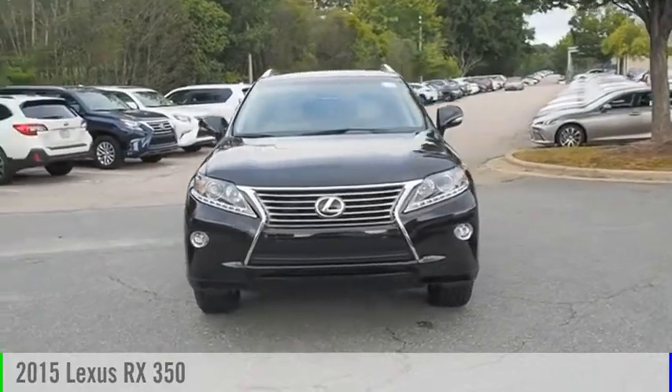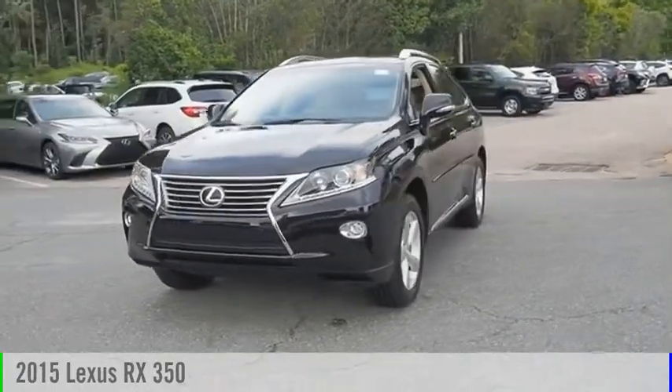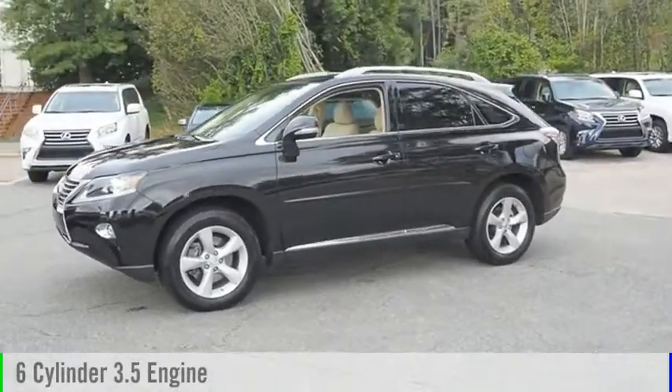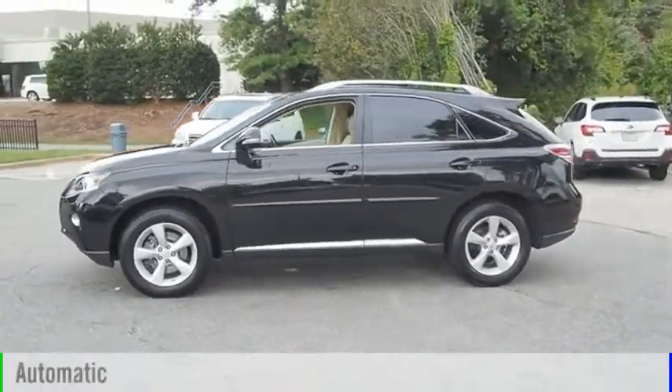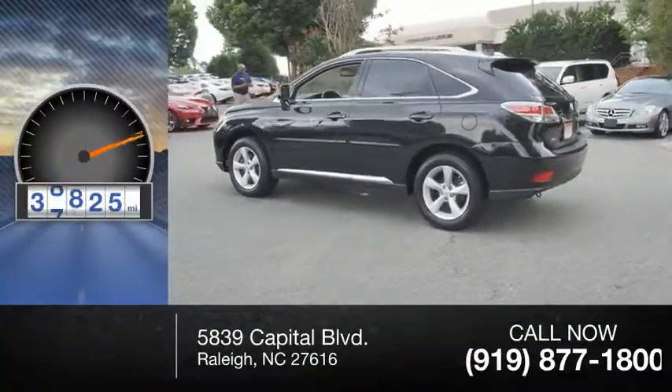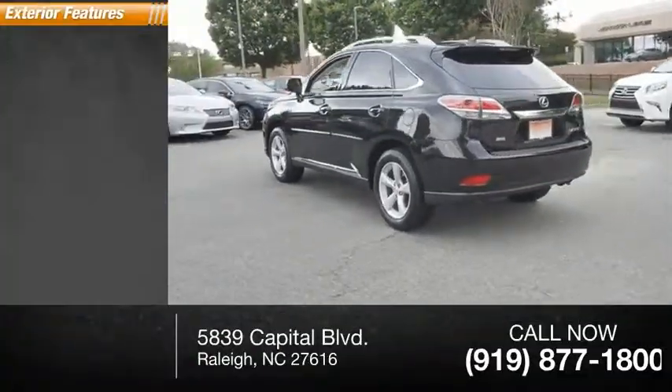Take a ride in the 2015 RX350. This vehicle is powered by a 6-cylinder 3.5-liter engine and comes with an automatic transmission. This vehicle has less than 40,000 miles. Here are some of this vehicle's great options.